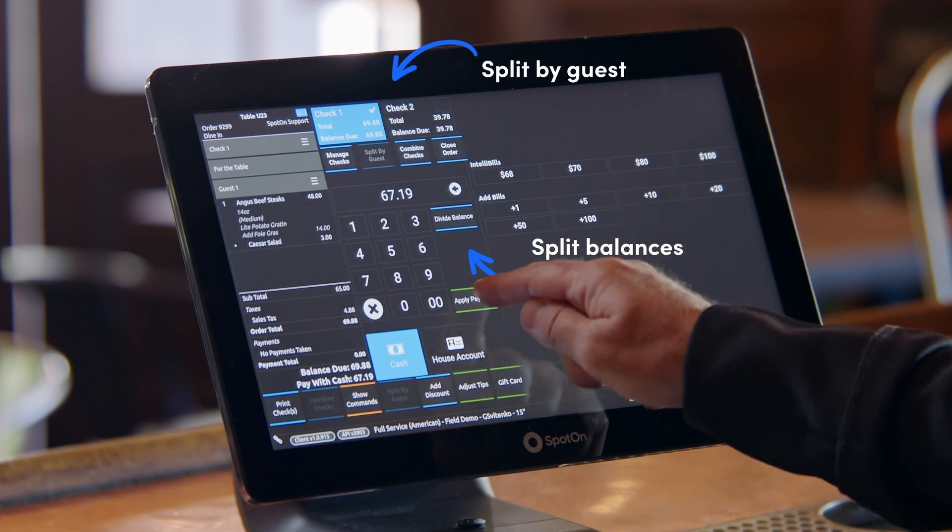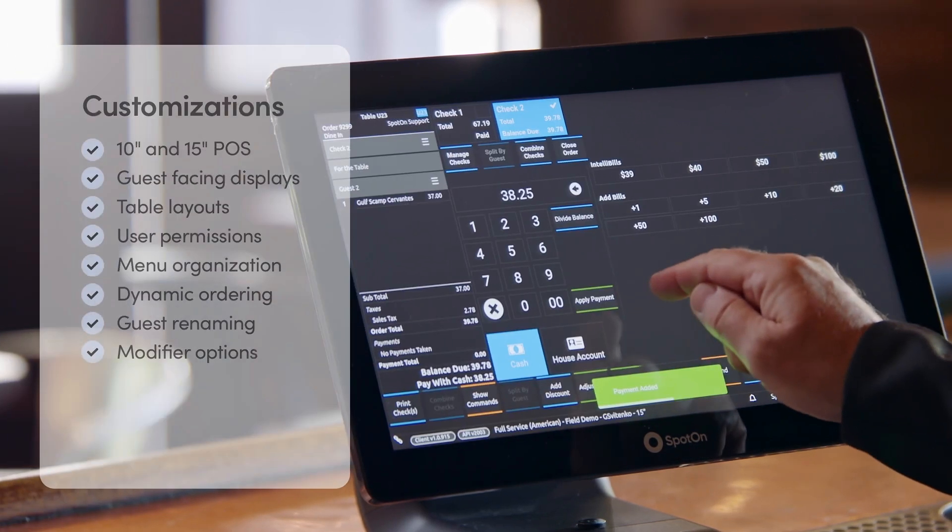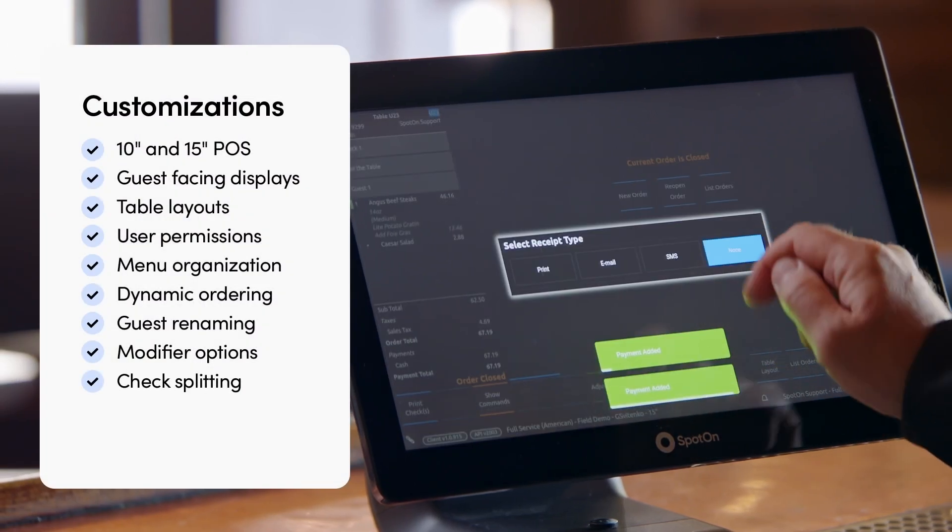When it's time to pay the bill, our advanced features make complex check splitting happen in seconds, getting your servers to the next party right away.